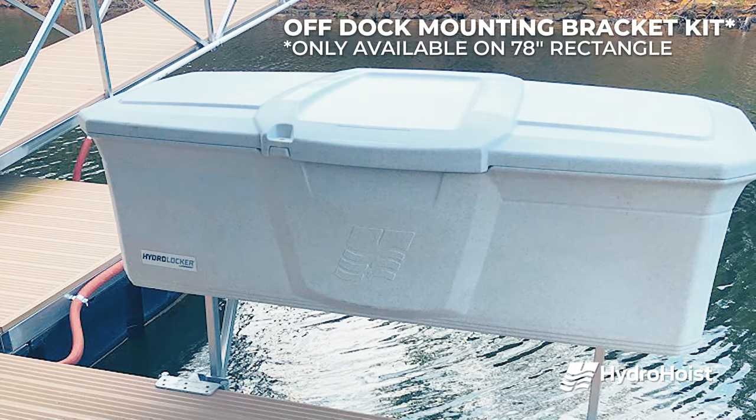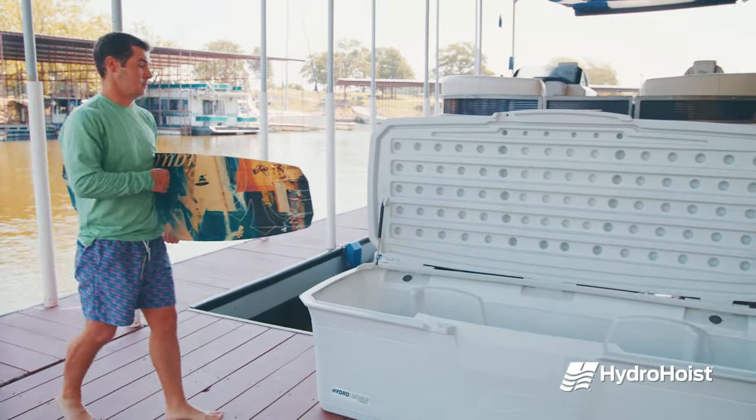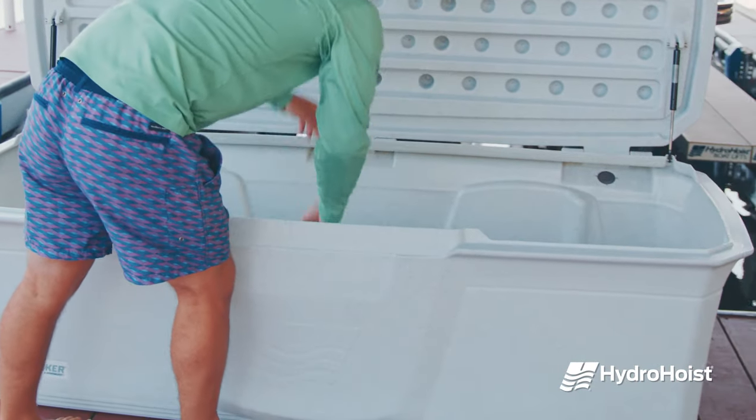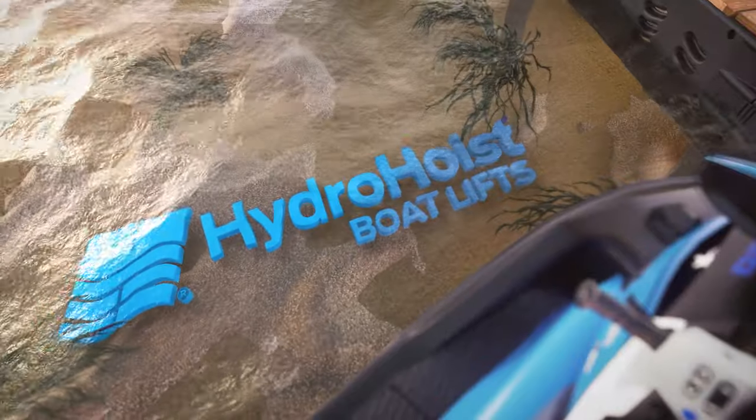An off-dock mounting bracket kit is also available to maximize space on your dock or within your marina. Enhance your space with a HydroLocker Dock Locker today. Visit BoatLift.com for more information.